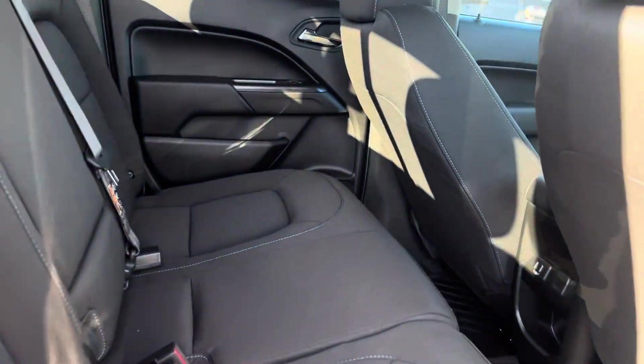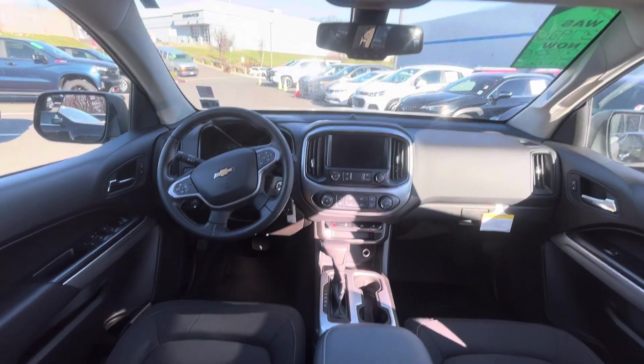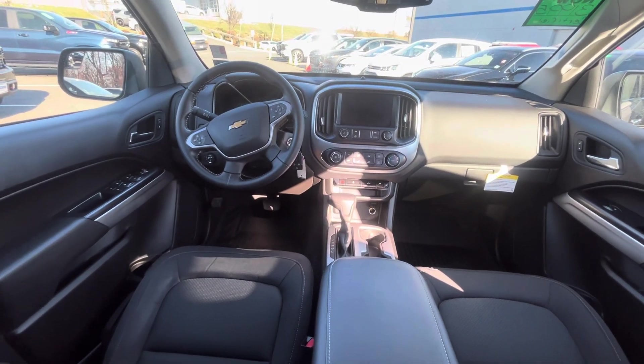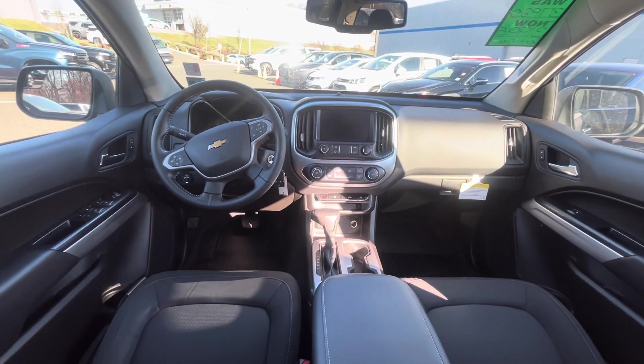Full crew cab with a nice updated interior and a true four-wheel drive system. I can't wait to show you how to use everything.